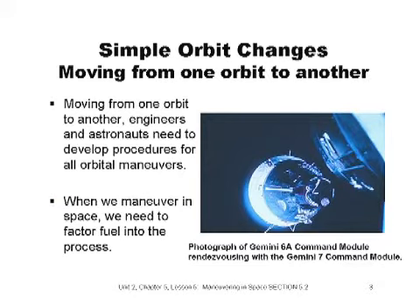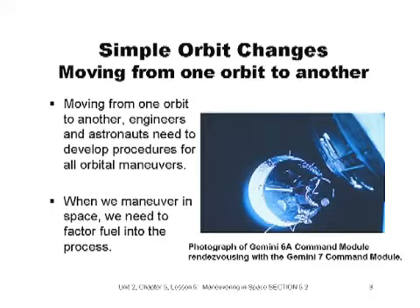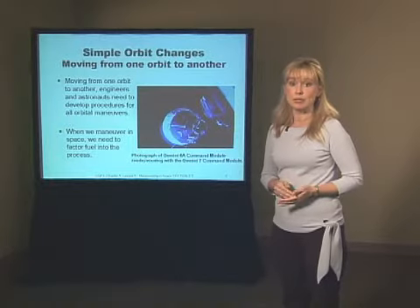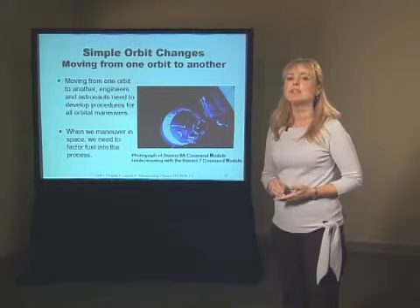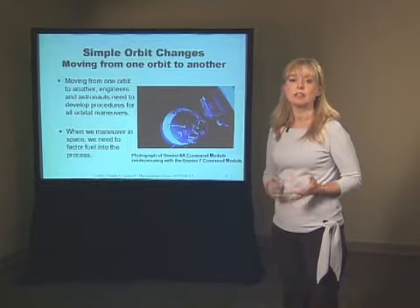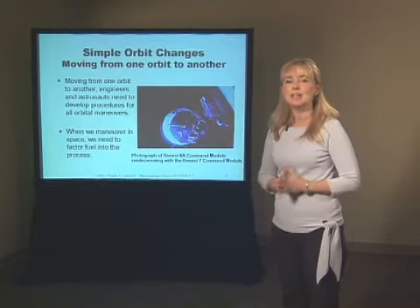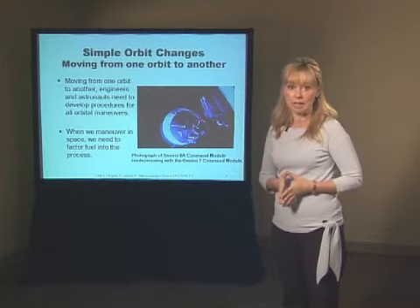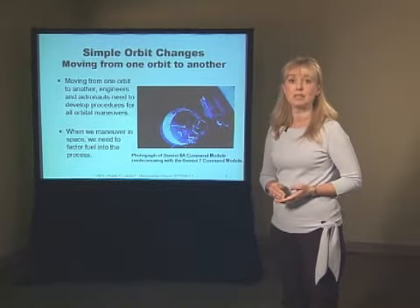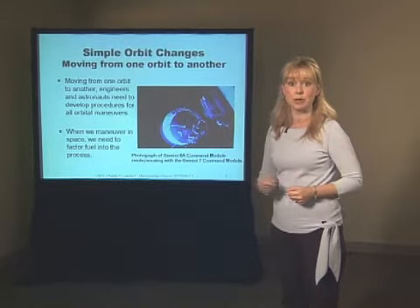About 90% of the weight of the space shuttle sitting on the launch pad is fuel, called propellant. In general, changing a spacecraft's orbit — either its size, shape, or inclination — involves firing an engine or rocket to change the size or direction of the spacecraft's velocity. These firings have to occur at the right time, fire in the right direction, and produce the right amount of velocity change to create the correct new orbit.